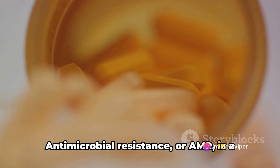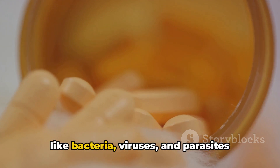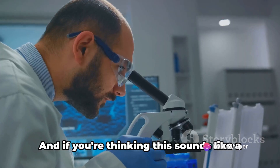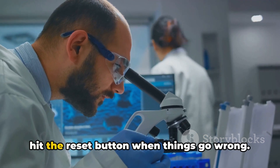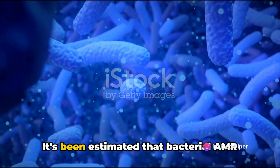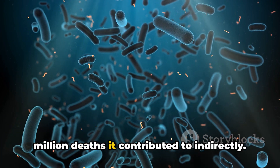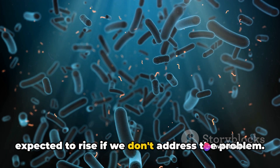Antimicrobial resistance, or AMR, is a growing concern in the world of medicine and public health. It's a phenomenon where microorganisms like bacteria, viruses, and parasites evolve to resist the drugs designed to kill them — meaning the more we use these drugs, the less effective they become. AMR is a real and present danger: bacterial AMR was directly responsible for over 1 million global deaths in just a single year, not even counting the almost 5 million deaths it contributed to indirectly.